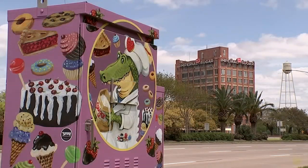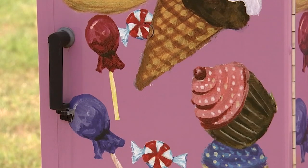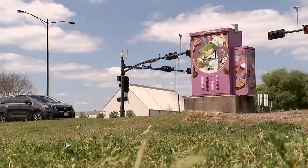Each one is unique in its own right. Anita Nelson's Sugar Gator sits across the road from the old sugar mill — the perfect presentation and location to showcase this gator's sweet tooth.